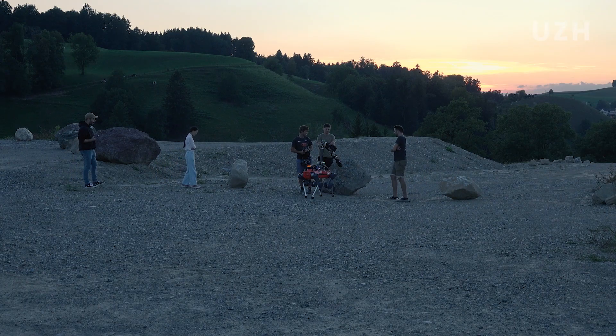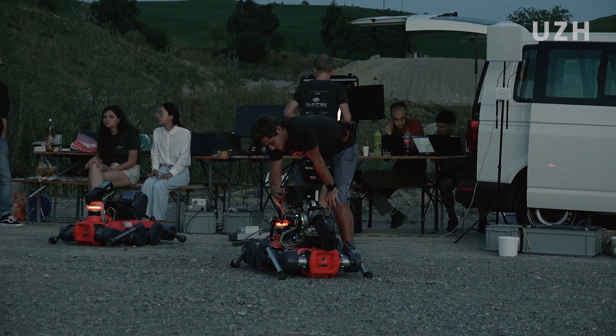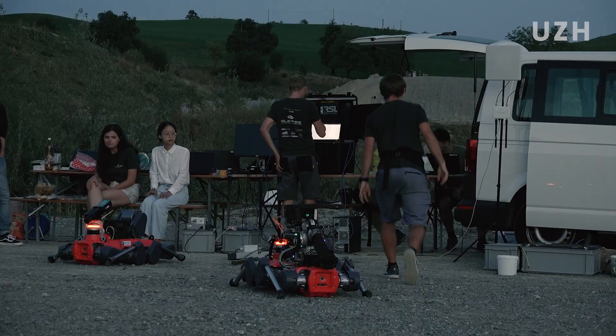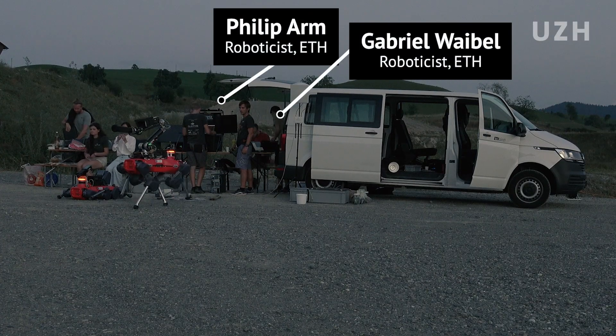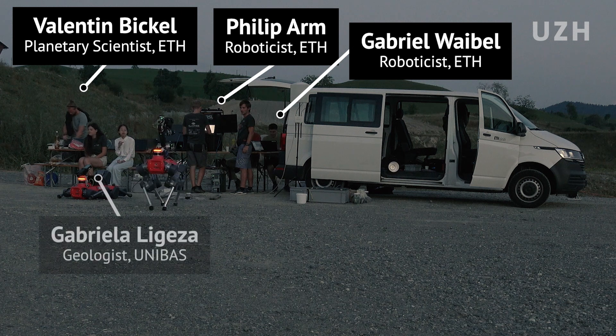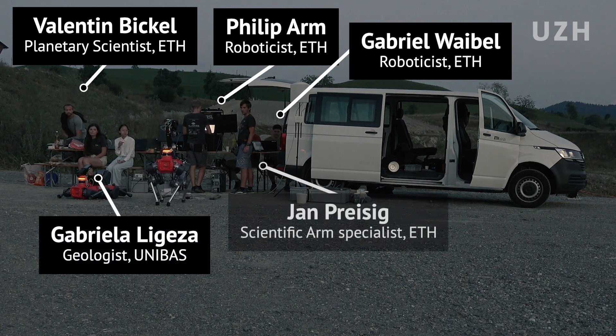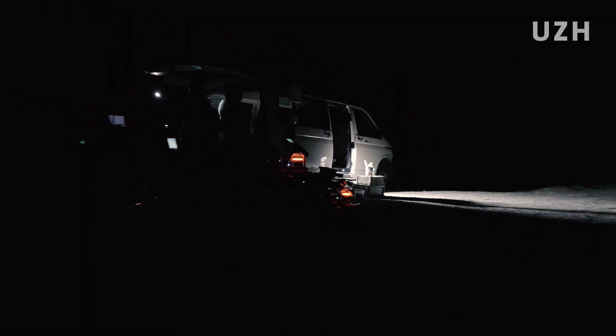We have a really strong team, and a really strong team spirit. What makes us also very strong is that we have very diverse backgrounds. We have roboticists, electrical engineers, planetary scientists, geologists that help us analyze the samples we're looking at, as well as instrument developers and technologists.